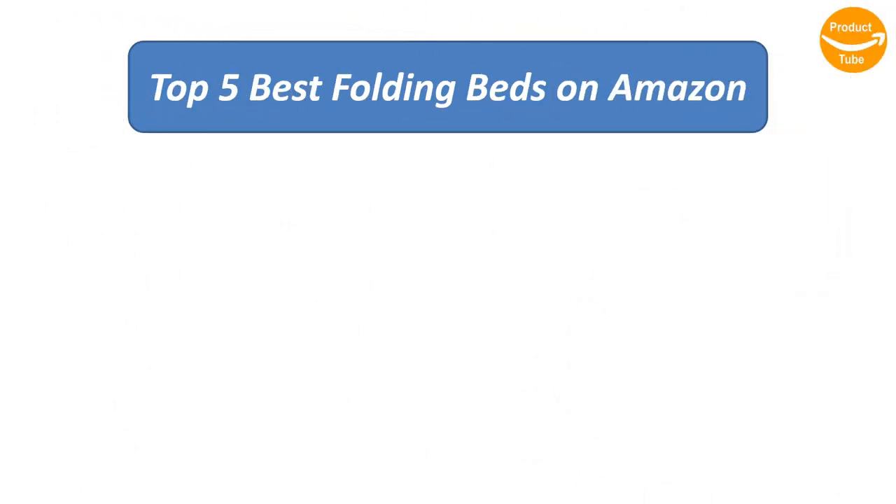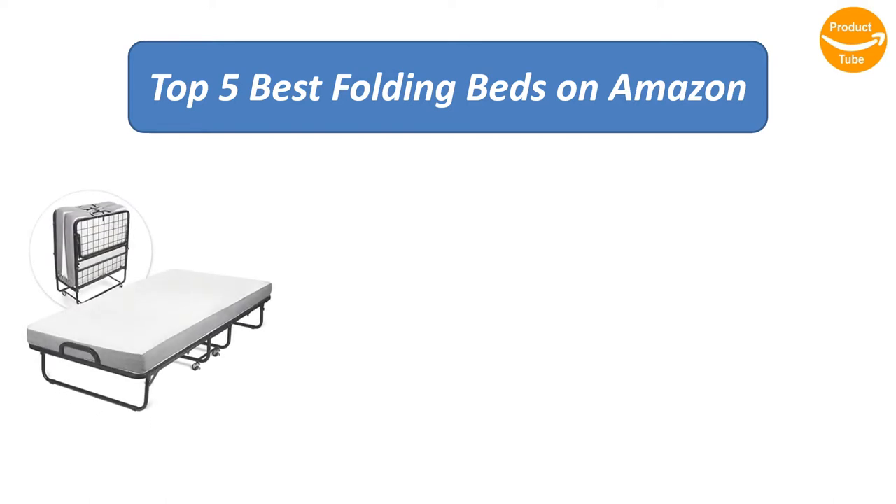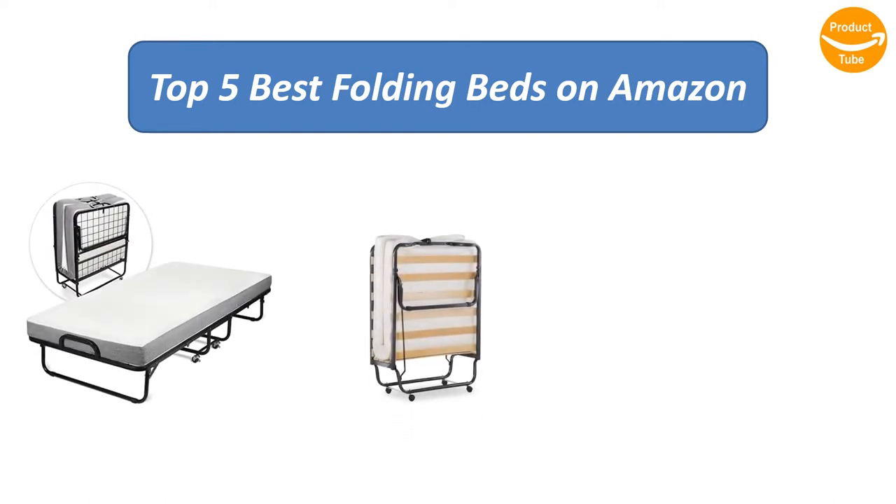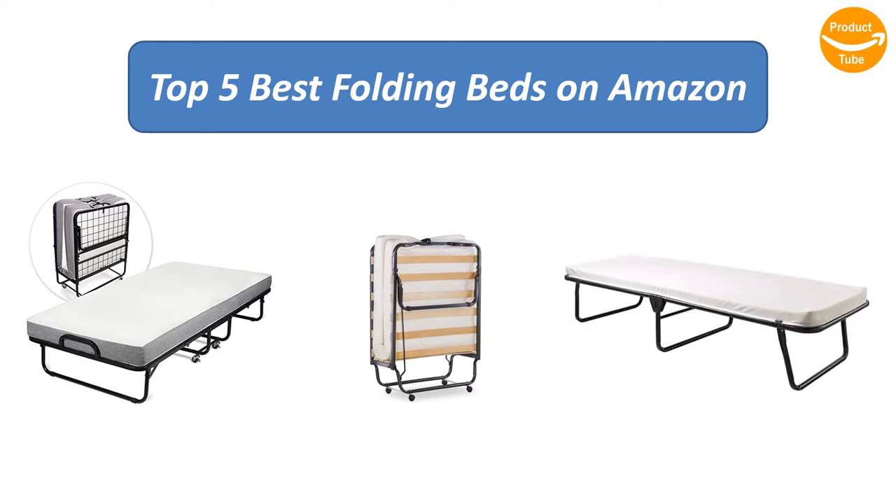Find the best folding beds on Amazon. We analyzed consumer reviews to find the top-rated products. I am going to review the top 5 best folding beds on the market.